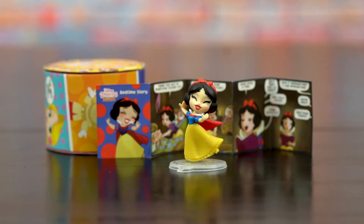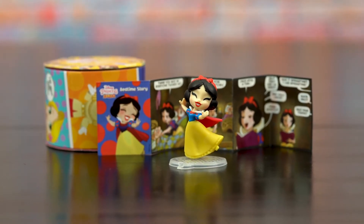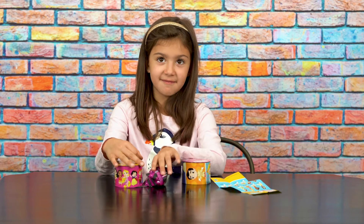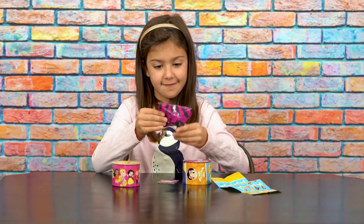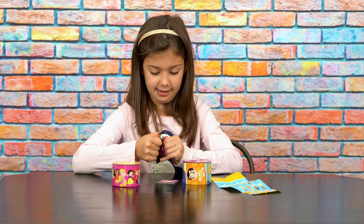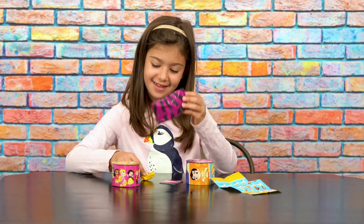I got Snow White — that's the last one for Series 2. I hope I don't get a double. I got a double. Dang it, I got a double!